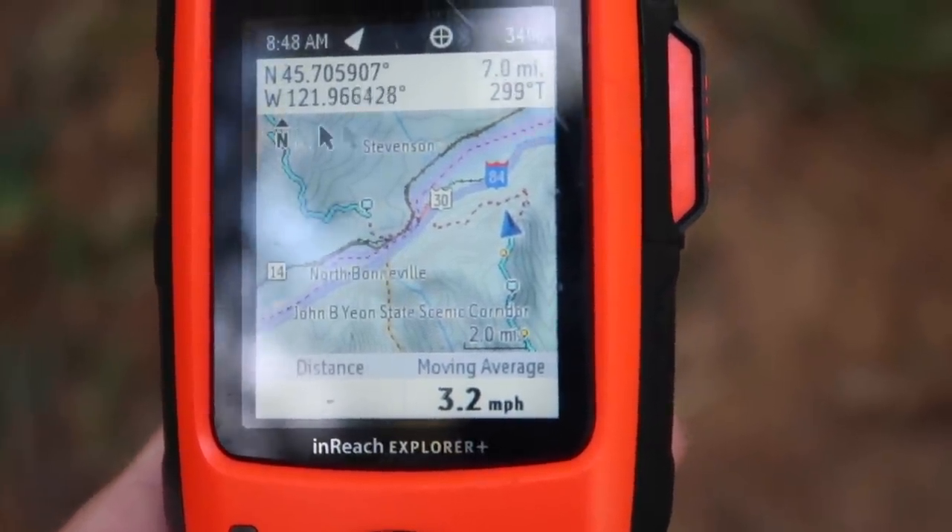Navigation was just a little too cumbersome to be user-friendly. It was okay for the odd bit of navigation, but I wouldn't use it as a primary navigation device.